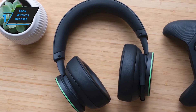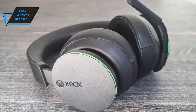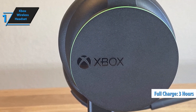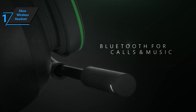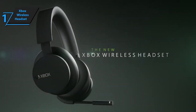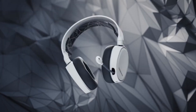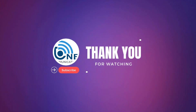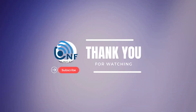And there you have it — our top 5 best Xbox Series X headsets in 2023. Whether you're a casual gamer or a hardcore enthusiast, these headsets will undoubtedly take your gaming experience to the next level. Links to all these fantastic headsets are in the description below. Make sure to like this video and subscribe to our channel for more exciting content. Don't forget to hit that bell icon to get notified every time we upload. Until next time, happy gaming!